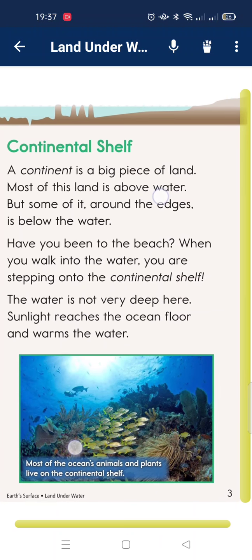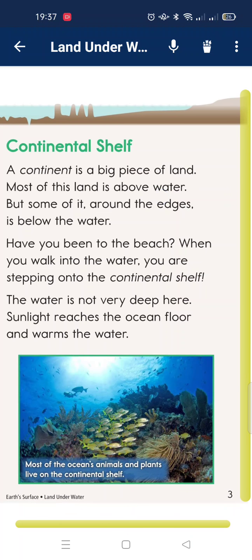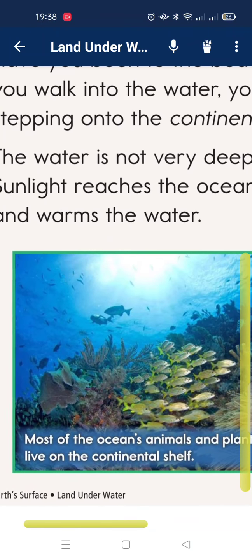Continental shelf. A continent is a large piece of land. Most of this land is above water, but some of it reaches below water. Have you been to the beach? When you walk into the water, you are stepping on the continental shelf. The water is not very deep here. Sunlight reaches the ocean floor and warms the water. Most ocean animals and plants live on the continental shelf.